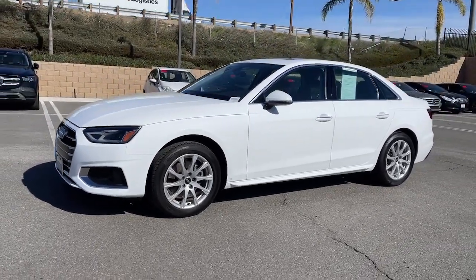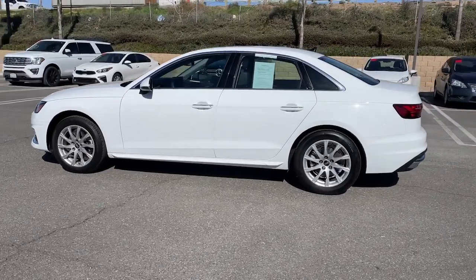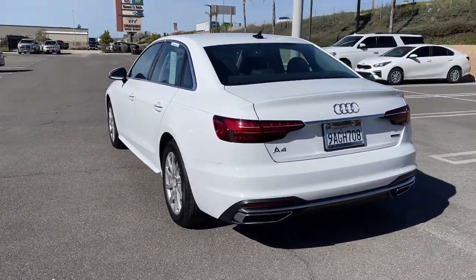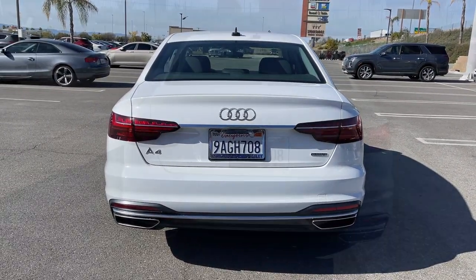Look no further than the 2022 Audi A4. With less than 10,000 miles on the odometer, this vehicle stands out from the rest. What's safe, beautiful, and delivers powerful performance? The A4.